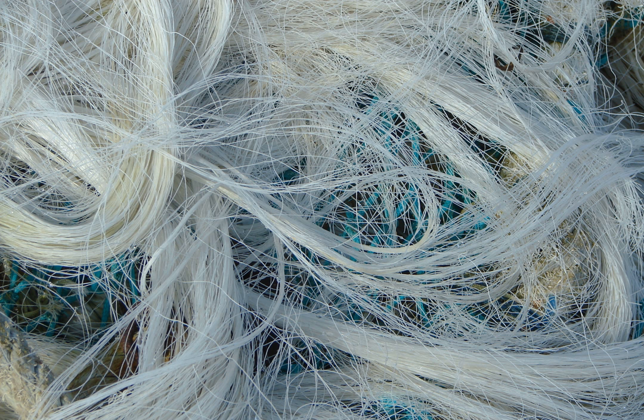Monofilament fishing line, shortened to just mono, is fishing line made from a single fiber of plastic. Most fishing lines are now monofilament because monofilament fibers are cheap to produce and are produced in a range of diameters which have different tensile strengths called tests.